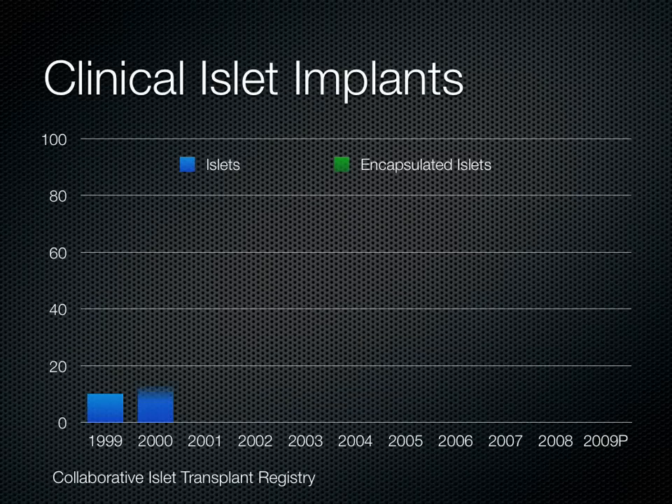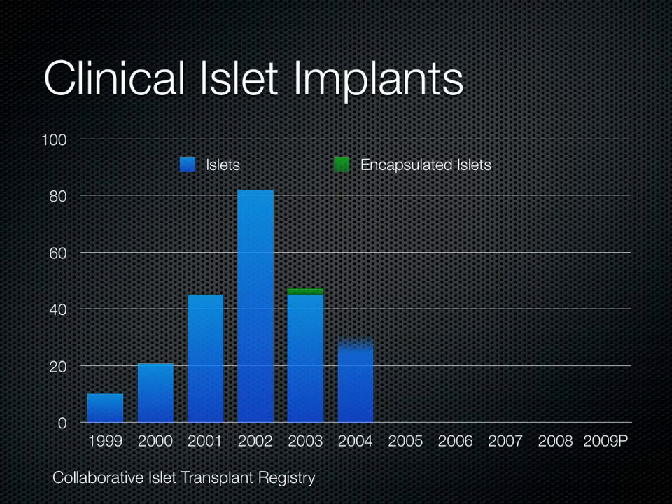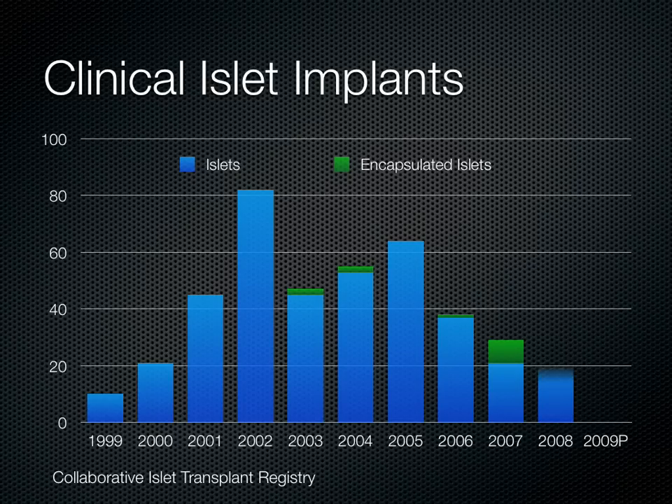This shows the number of islet transplants over the last 10 years. As you can see, the peak year was 2002, after the publication of the Edmonton Protocol in 2000. Since then, it's remained an academic procedure. However, notice that in the last few years in particular, the fraction of procedures that use encapsulated islets has begun to increase. We think that's the beginning of a major trend.